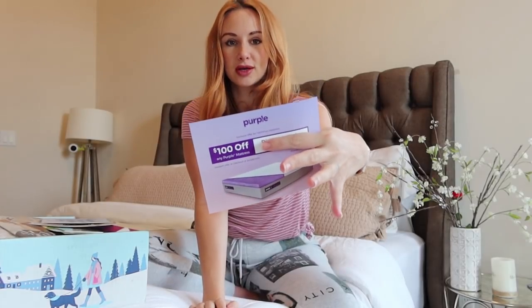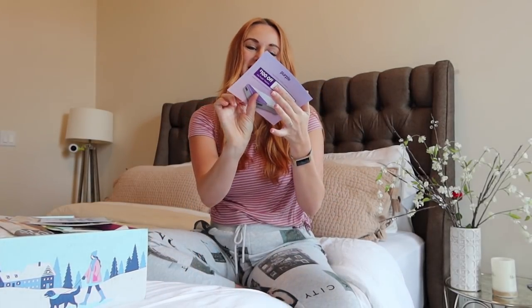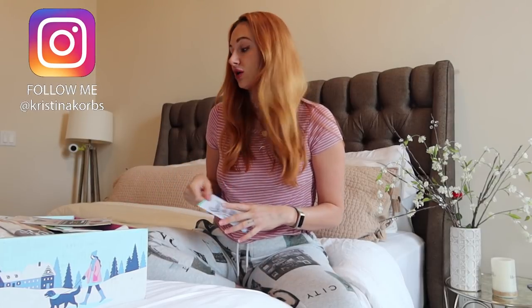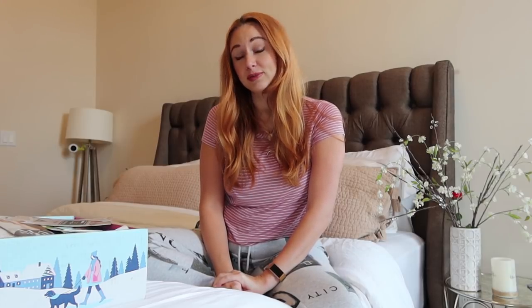First thing that popped up is $100 off any Purple mattress — I'm trying to give you the discount code but that one's mine. It gives you a little example of what the mattress feels like, and I'm actually in the market for a new mattress. There's also a deal for $15 off your first box when you subscribe to FabFitFun — a great Christmas gift. And don't forget, you can use my code 'Corbin' at checkout to get $10 off your FabFitFun box.